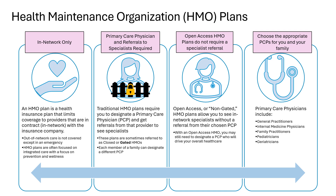If you cover a spouse and/or children on your plan, each family member can designate a different PCP. For example, your child will need a pediatrician while you may want to designate an internal medicine physician.